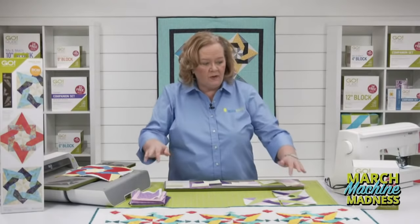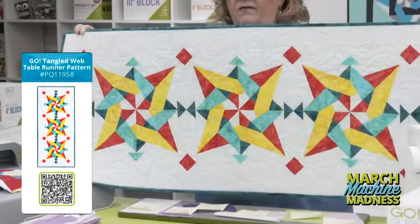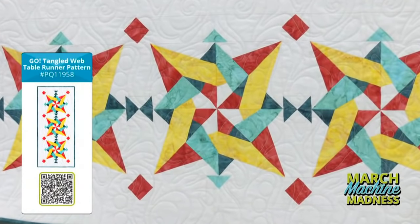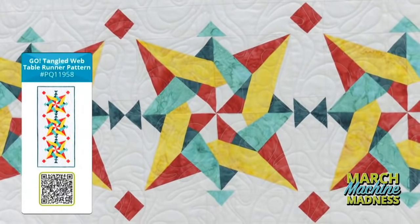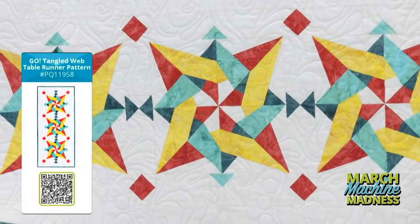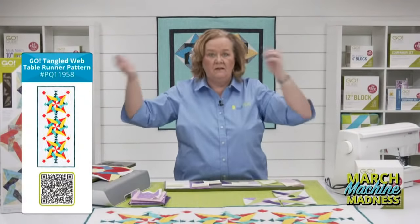We're going to make the table runner called Gold Tangled Web by the amazingly talented Gina Jempa Saw of Jem Hill Quilts. Be sure to download this free pattern at AccuQuilt.com. This pattern is scrappy — you can use all different colors. It's great for spring, and it has a border with three little blocks that we're going to show you how to put together today. You only need three 10-inch finished blocks to make it.